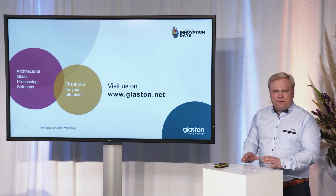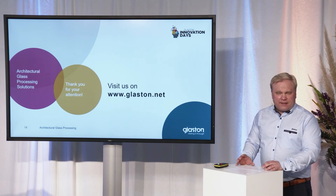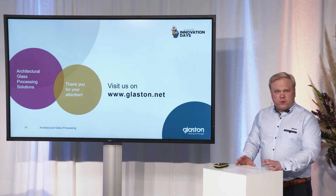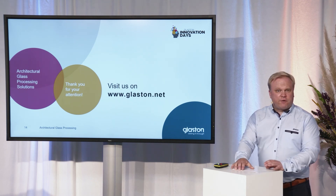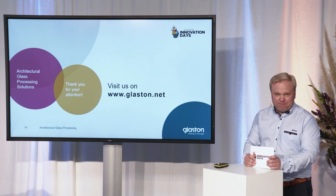Ladies and gentlemen, that was a compact introduction to the latest in flat tempering from Glaston. I'm looking forward to your questions, but meanwhile let's give the table to Mr. Riku Färm, who will lead you to the exciting world of flat laminating. Thank you.